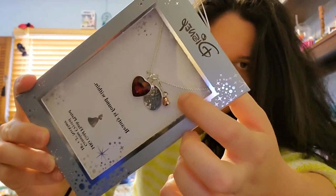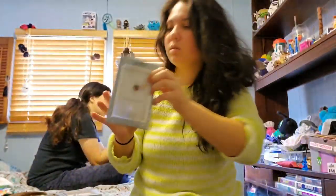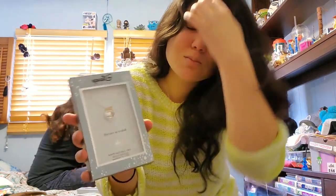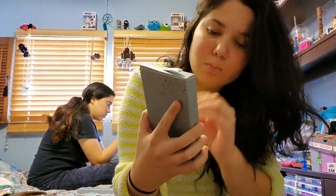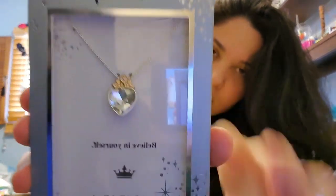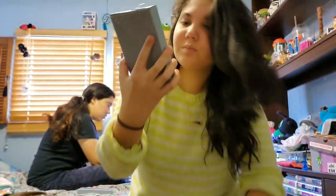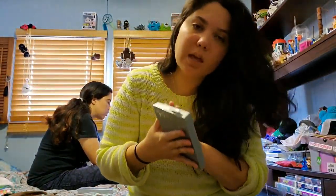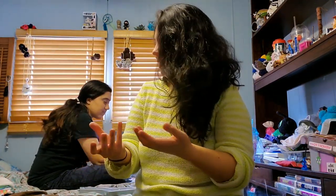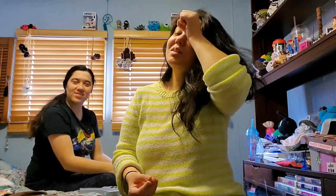This is the one I was talking about — the Beauty and the Beast necklace. 'Beauty is found within' — there's a kind of ruby gem heart charm and it says 'Beauty is found within.' And the other one is a plated rose. This one, in my opinion, is my favorite because it's just so simple — it's like a diamond crystal with a crown on it and it says 'Believe in yourself.' Thank you, thank you Lori!